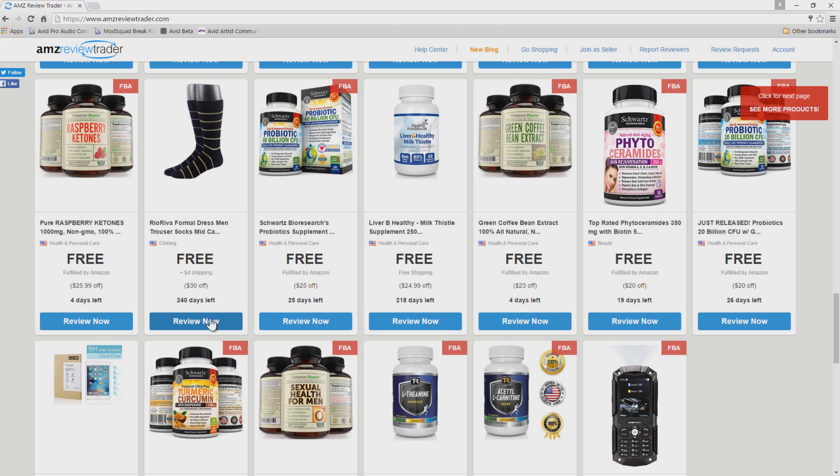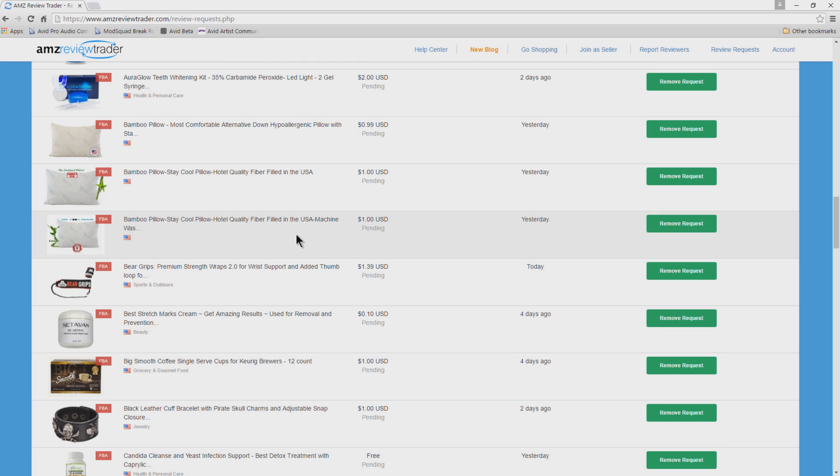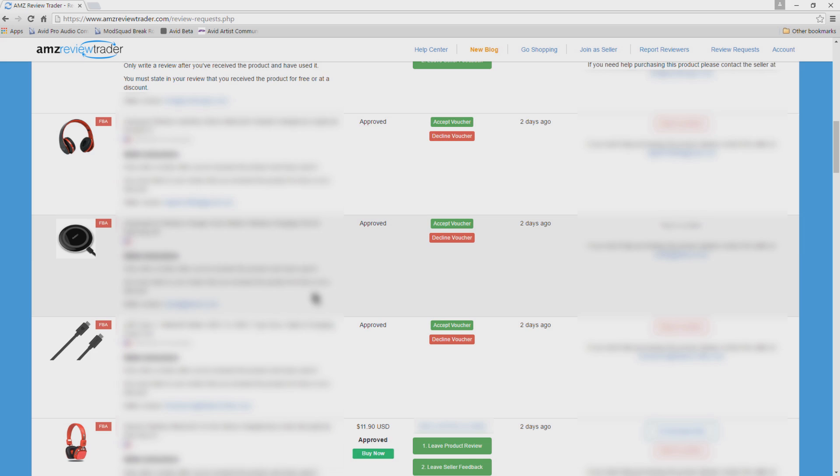If you're on AMZ Review Trader and you click 'Review Now,' it's very important to come back to the site and go to 'Review Request.' That will take you into your account where you can see all of your requests — some pending, and possibly some marked 'not approved.' You can also remove a request if you no longer want an item. When you are approved for an item you can accept the voucher.